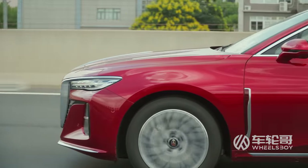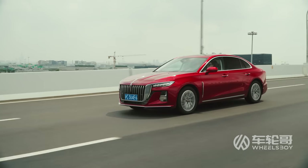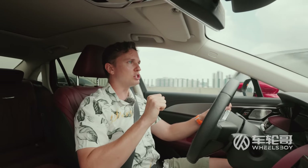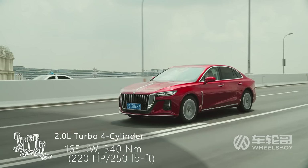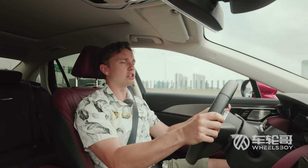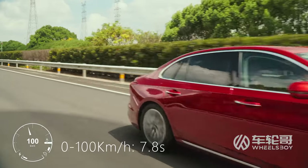The H5 is available with a 1.5L Turbo 4, as well as a hybrid version which adds a front-mounted electric motor. This, however, is the most powerful engine option — a 2.0L Turbo 4. It makes 165 kW and 340 Nm of torque, backed by an 8-speed Aisin automatic transmission, and the combination will push this thing to 100 km/h in 7.8 seconds.